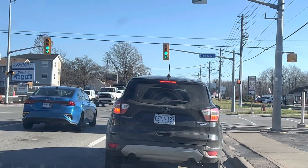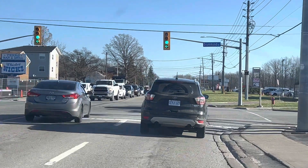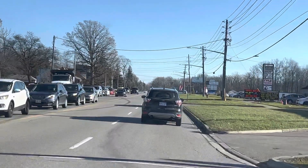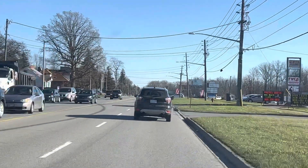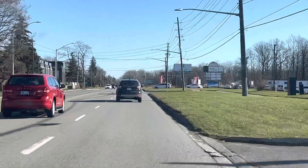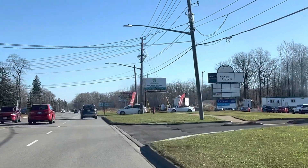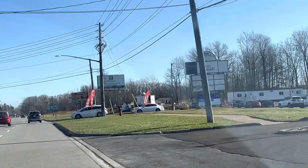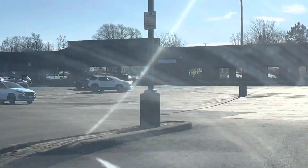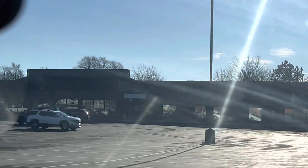We are skipping parallel parking for this route, so be sure to watch my separate video on parallel parking. For your road test, you definitely will do parallel parking — we are just skipping it to keep this route concise. Please go to the test center when safe. When entering the test center, please do not speed as it is pretty bumpy. Take a left turn here, scan carefully, make sure it's clear, and then make your left turn.